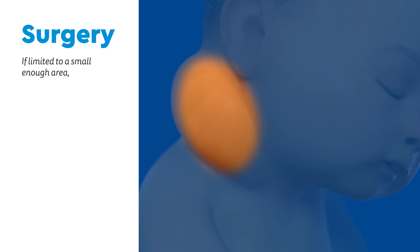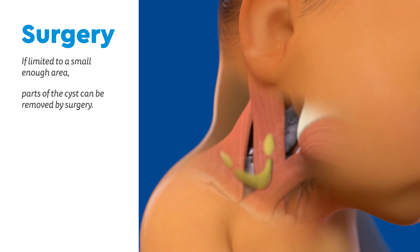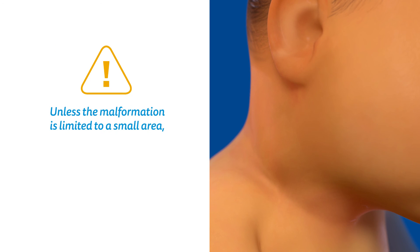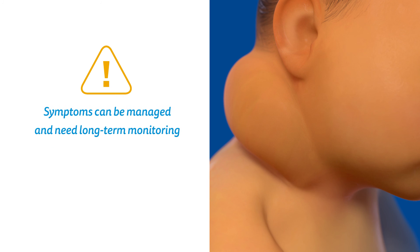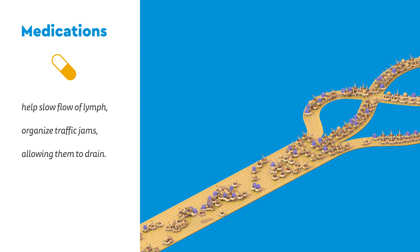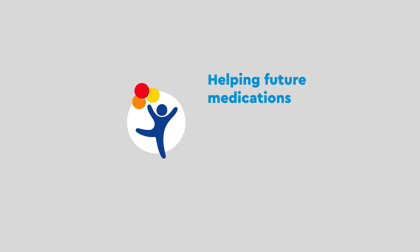If the cyst is limited to a small enough area, part of it can be removed by surgery. This option depends on many factors, like how nearby organs would be affected by the surgery. Unless the malformation is limited to a small area, sclerotherapy and surgery will not completely repair it, and flare-ups of swelling can still happen. These symptoms can be managed, however, but need long-term monitoring. Finally, medications may help slow the flow of lymph and soften the cyst, helping organize the traffic jams and allowing them to drain. This is an active field of research, and places like Children's Hospital Colorado are helping future medications become more targeted, personalized, and effective.